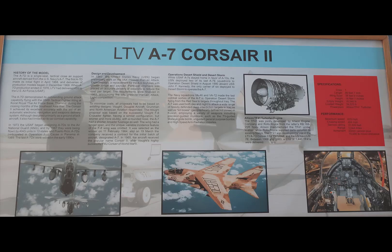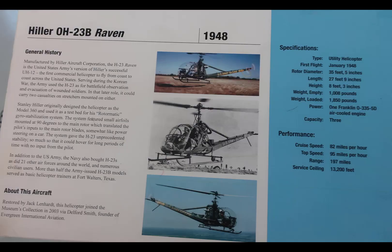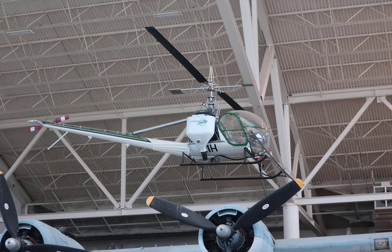The LTV A-7 Corsair II — Corsair II because Vought, the legacy company of LTV, produced the F4U Corsair during World War II. This particular A-7 is an Air Force version; if you look right behind the cockpit you'll see a slight hump in the brown camouflage — that's the refueling receptacle for boom-to-receptacle fueling. While getting my airframe and power plant license, one of the aircraft we worked on were Hillers, and this one brought back memories. With the Hiller control system, you control the paddles, and through gyroscopic effect the paddles control the rotor blades — an interesting system.